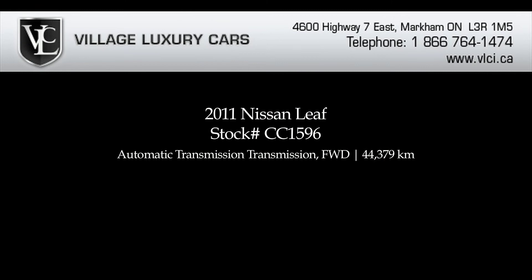For more information on this 2011 Nissan Leaf zero emissions vehicle, give us a call, visit our website or pop in for a test drive.